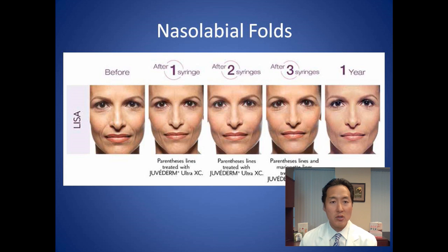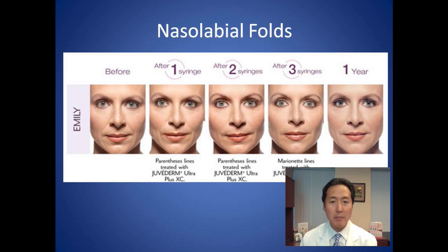Here's another Juvederm Ultra Plus example from Allergan — three syringes used for that patient as well. Most of our female patients with nasolabial folds that aren't super deep can get by with one to two syringes. If you're watching this before a consultation wondering about cost, estimate that you may need upwards of two syringes — usually not more unless the folds are really deep, but two syringes is reasonable for most patients starting out.